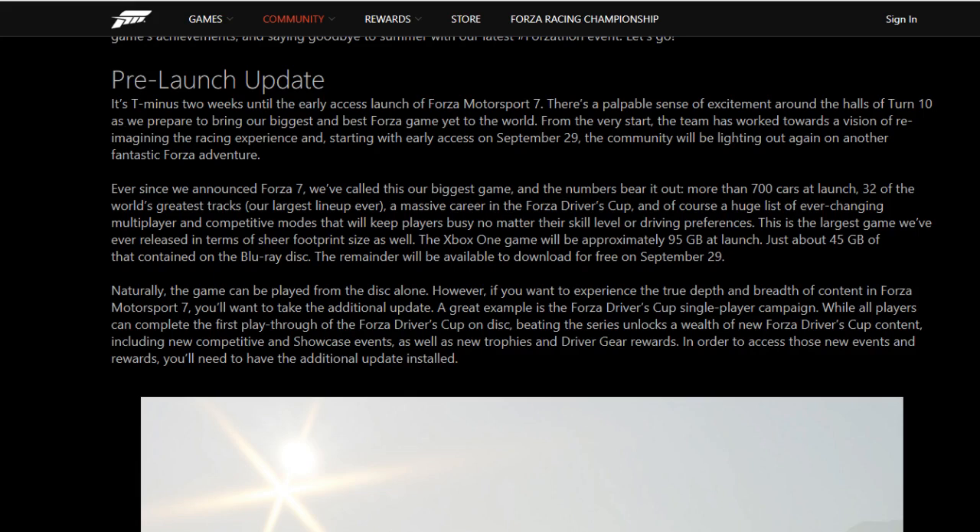The interesting thing about it is that only 45 gigabytes of that will be on the Blu-ray disc. So the other 50 gigs you're going to have to download. Hopefully you guys have pretty good internet. But it seems like you may not necessarily need that extra download, because it says naturally the game can be played from the disc alone. However, if you want to experience the true depth and breadth of content in Forza, you'll want to take the additional update.